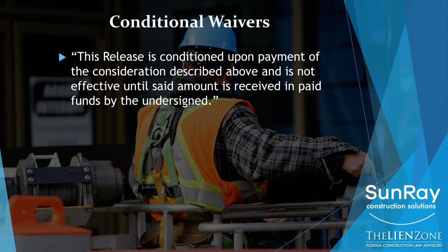Finally, conditional waivers. The Sunray releases have this language in them. If you are exchanging a release — giving someone a release and expecting a check — but the check is not arriving immediately (like you're not actually handing it over as you give them the release), then your releases need to be conditional. The language could look like this: 'This release is conditioned upon payment of the consideration described above and is not effective until said amount is received in paid funds by the undersigned.'